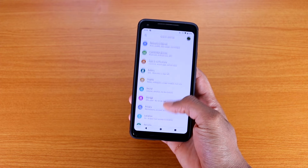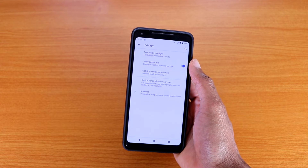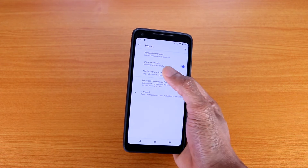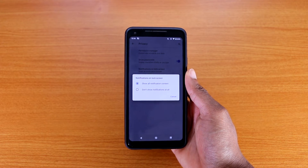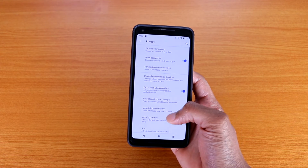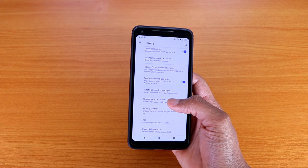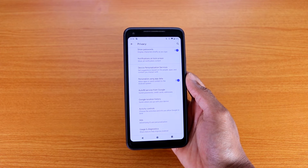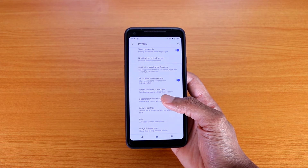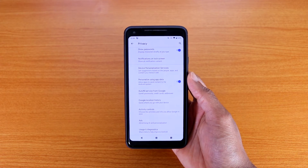If you go to Privacy, you've got the Permission Manager. Under notification on lock screen, you can show all contents or show nothing at all. Under Advanced, you can personalize using app data and add autofill service from Google — which means if you're visiting websites often, Google will automatically fill in your information like your address, name, and phone number.